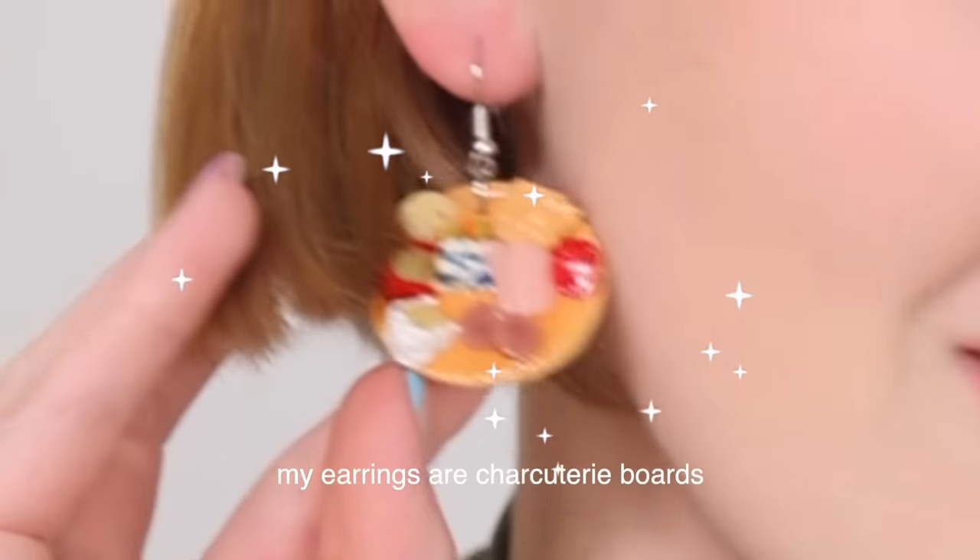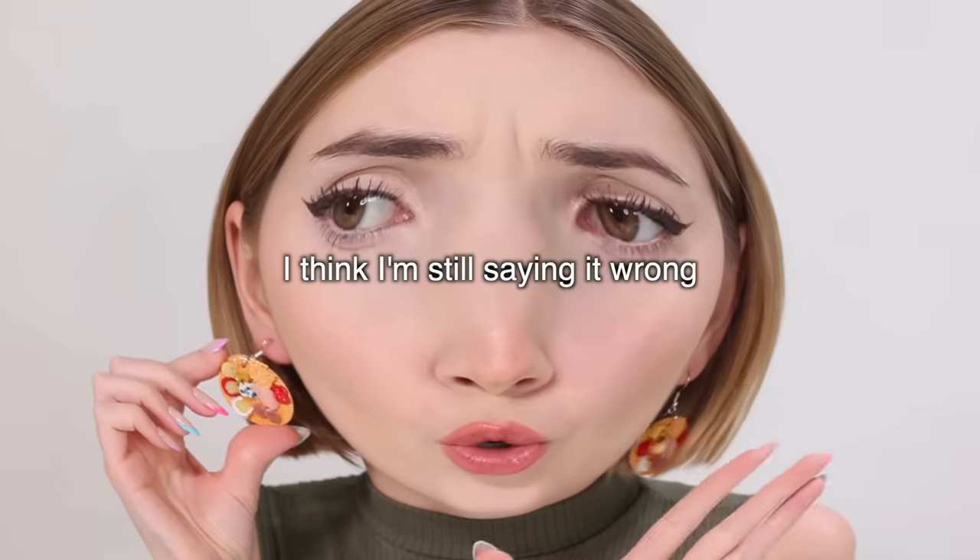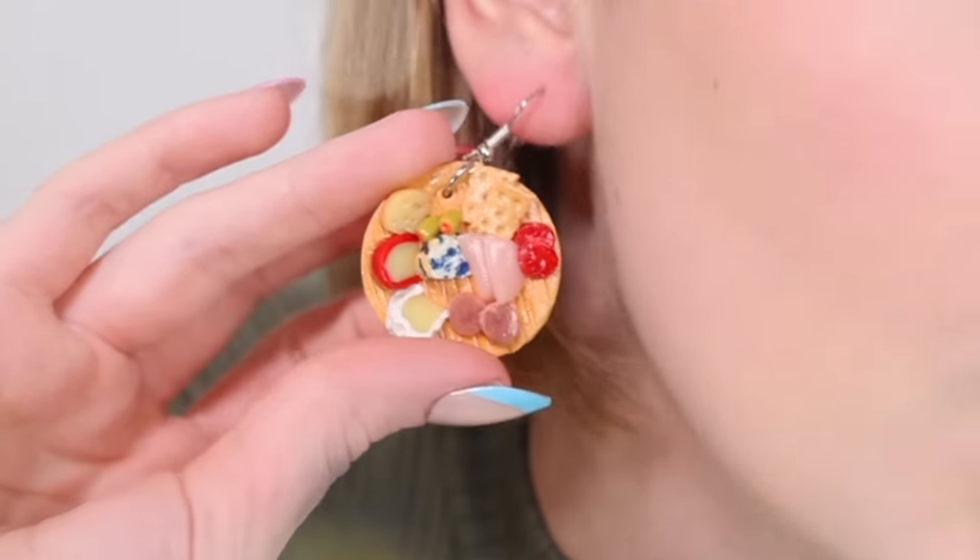Hey everyone! So today we are doing a very exciting video. Okay, I've kept it in long enough. Yes, my earrings are charcuterie boards! Have you ever seen anything cuter?